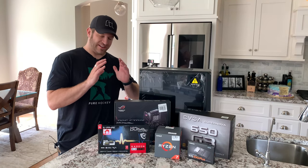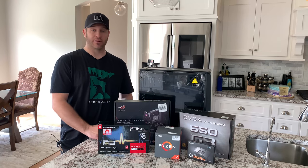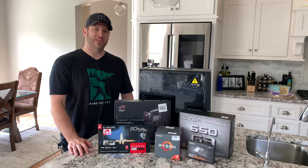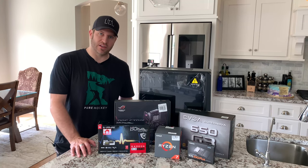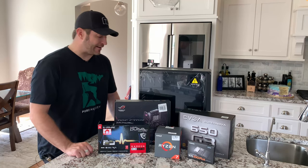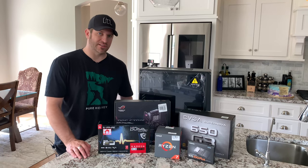There are some fantastic prices on components right now — I feel they are better than they've been in a long time. With AMD releasing the 3000 series Ryzen processors and the X570 chipset and the new motherboards that come along with that, it is leaving some current gen hardware at some fantastic prices.